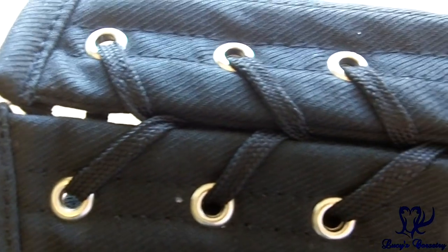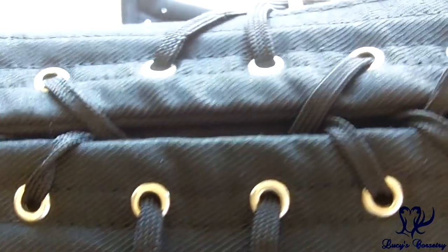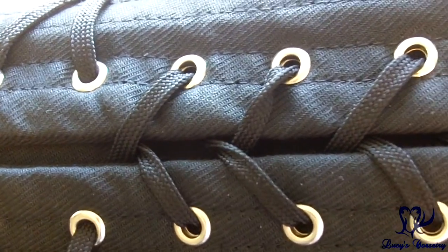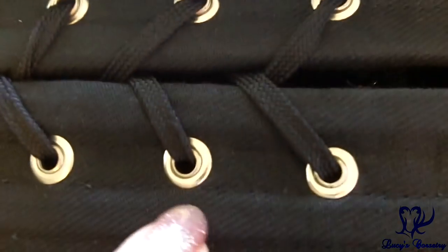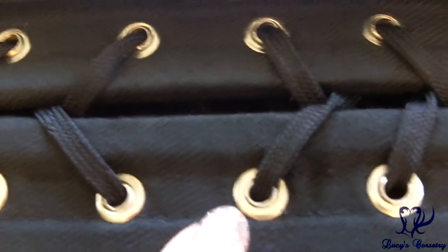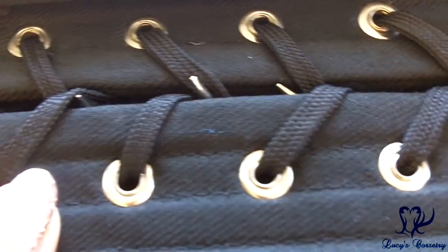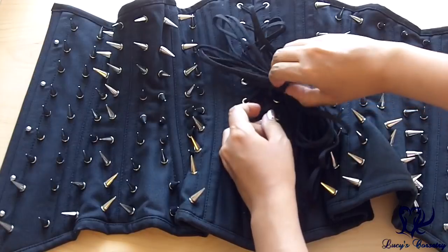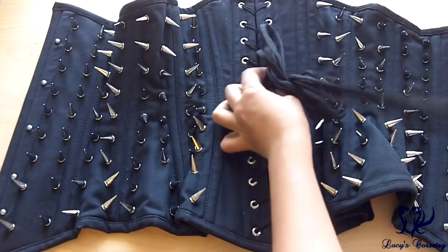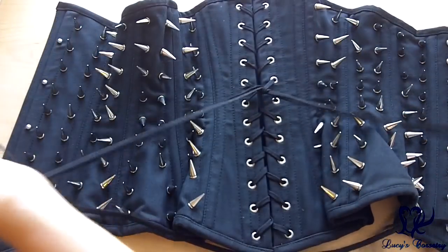Here's a close-up of the grommets — there are 24 of them, 12 on each side, set approximately an inch or a little more apart. They are size 00 with a small to medium flange, finished in silver. The underside shows large washers on the back, and most of them have rolled fairly well. There are a few splits but they don't catch on the laces and none seem to be pulling out. The laces in the back are standard black flat nylon shoelace-style laces — your standard workhorse, nothing special, but they do their job.